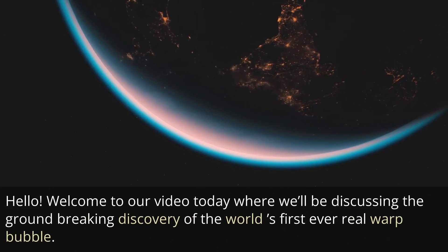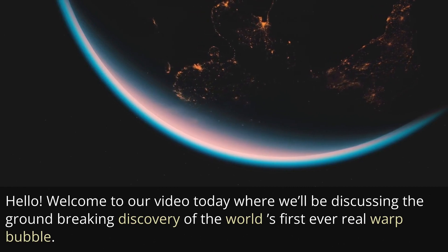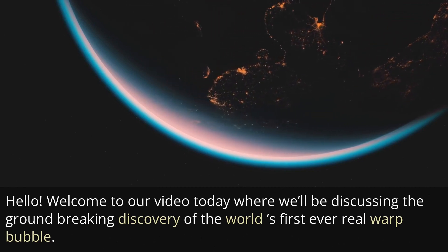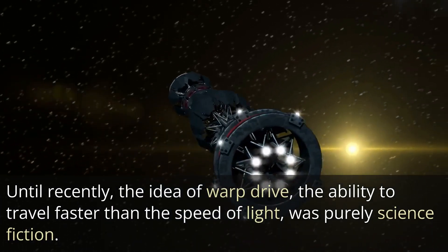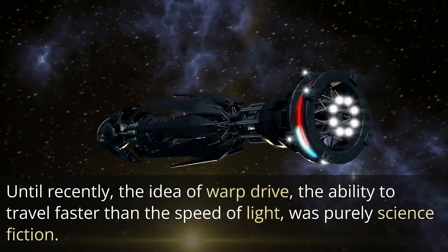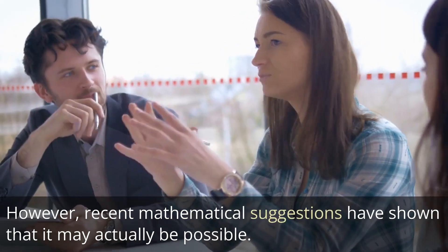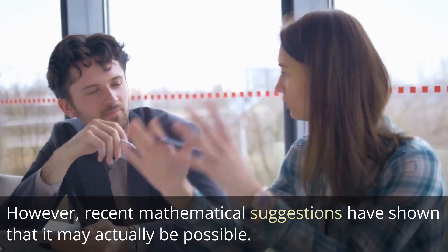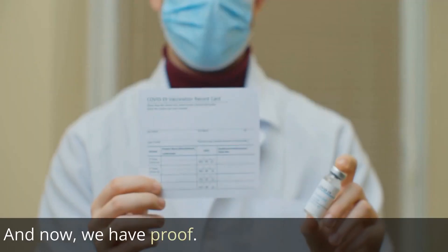Hello. Welcome to our video today where we'll be discussing the groundbreaking discovery of the world's first ever real warp bubble. Until recently, the idea of warp drive — the ability to travel faster than the speed of light — was purely science fiction. However, recent mathematical suggestions have shown that it may actually be possible. And now we have proof.